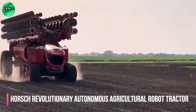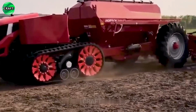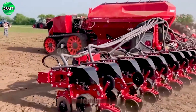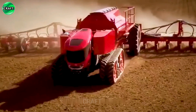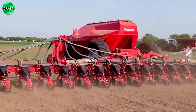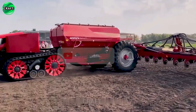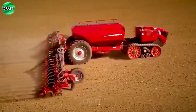The revolutionary autonomous agricultural robot tractor is designed to perform various agricultural tasks without the participation of a human operator. The innovative tractor uses advanced technologies such as GPS, sensors and artificial intelligence to operate autonomously and efficiently perform tasks such as seeding, fertilizing, spraying and harvesting. It can operate around the clock, minimizing downtime and increasing productivity. The tractor can also be controlled and operated remotely, allowing farmers to manage operations from a distance.